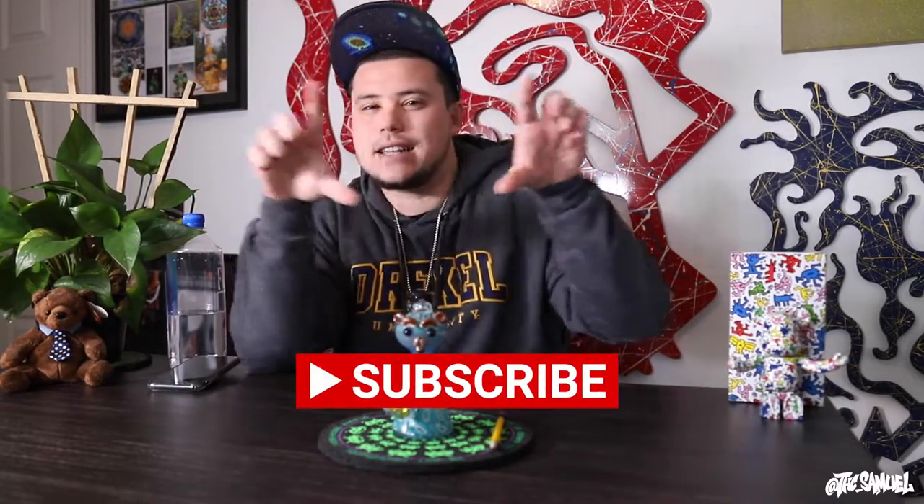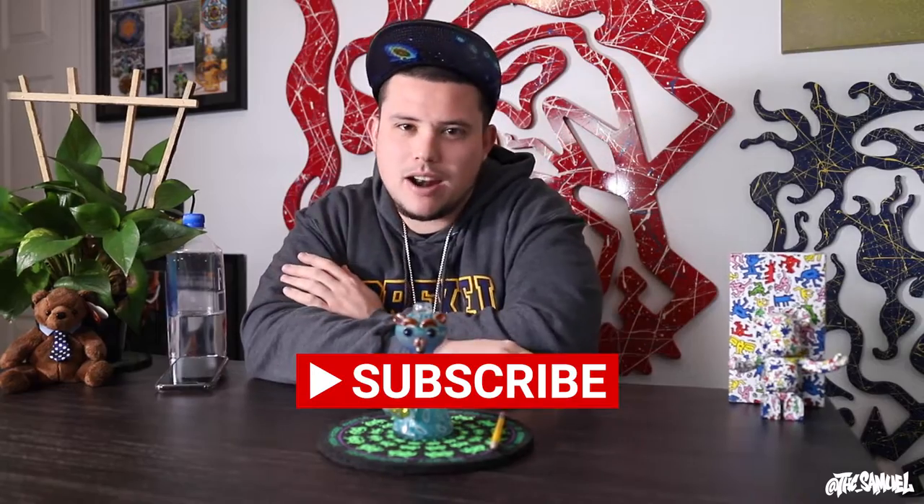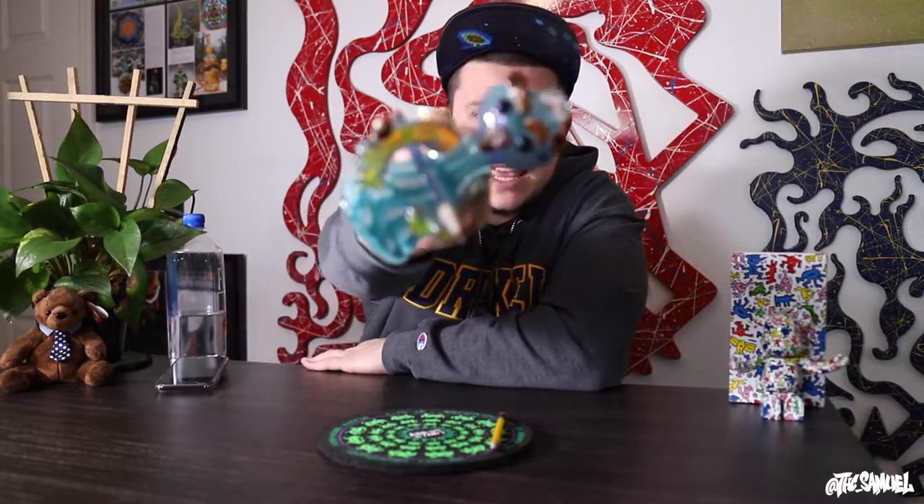What is going on everybody, welcome back to the channel, welcome back to another episode. Thank you guys so much for tuning in. Before we get started, if you wouldn't mind, hit that like button, smash that subscribe button — I'm throwing that little bar in every video. In today's episode, super exciting, we're gonna get to another piece of glass.